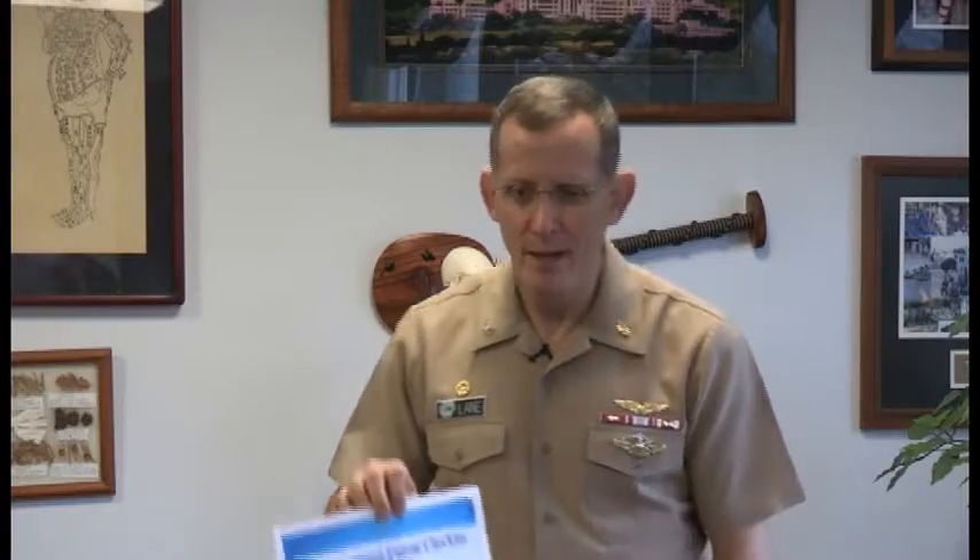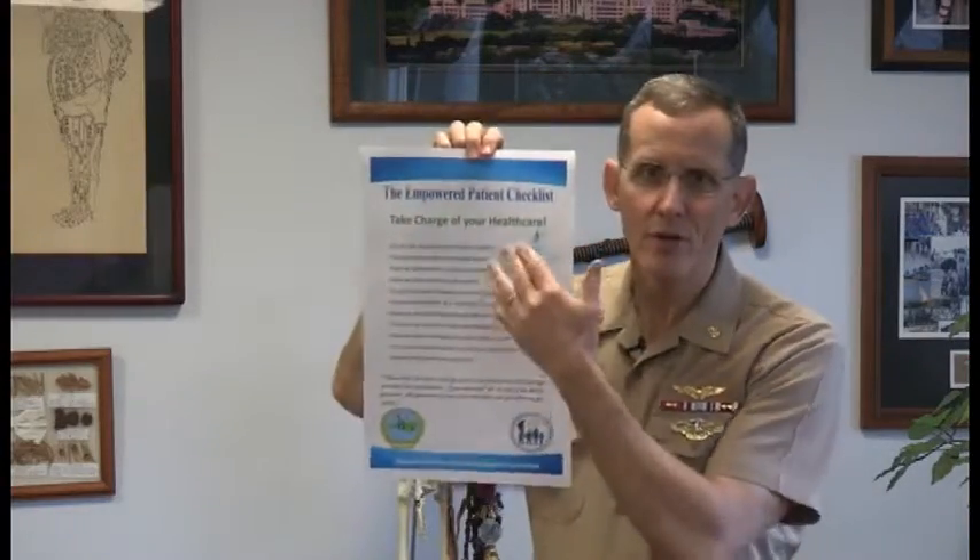Studies show that an informed and empowered patient leads to higher satisfaction, improved quality of care, and an overall better experience of care for patients and for the entire healthcare team. It's my goal, and I hope you'll embrace this with me, that we try to go over this checklist with every patient at every encounter.